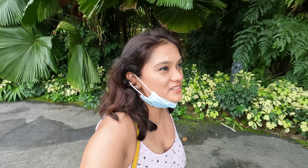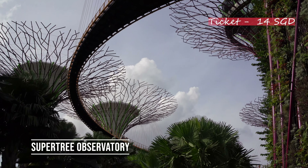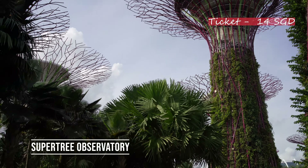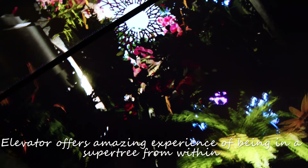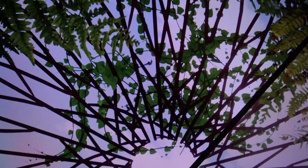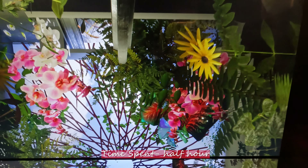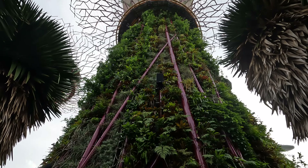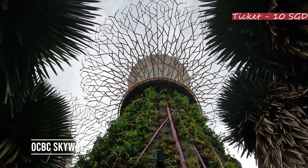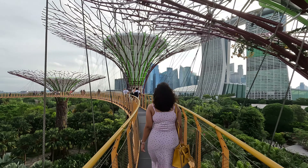As it was raining yesterday and I couldn't visit OCBC Skyway and Supertree Observatory, today I am going to visit the place and show you how it looks. There are a total of 18 Supertree groves — these trees are man-made but have real plants growing in them. Located at the tallest Supertree canopy, it is the best place to get a bird's-eye view of Gardens by the Bay and Marina Bay Sands. This walkway is suspended between two Supertrees at 22 meters height and is best visited in the evening for glorious views.